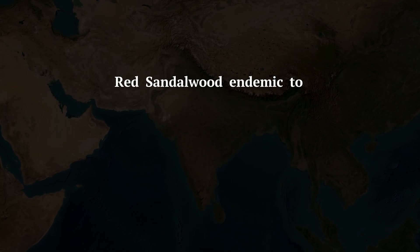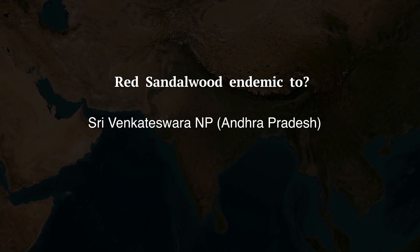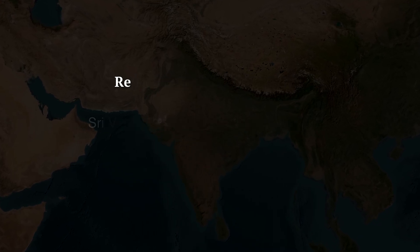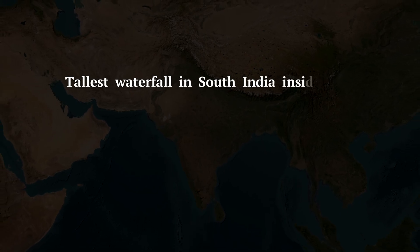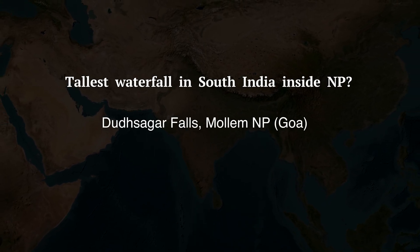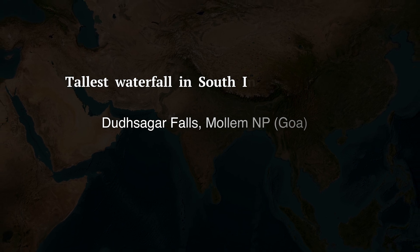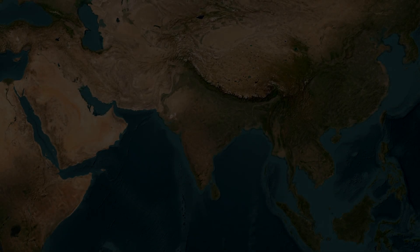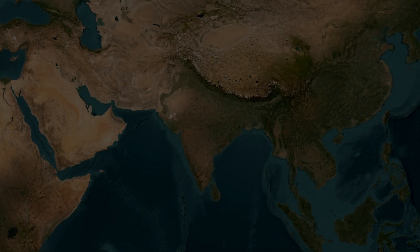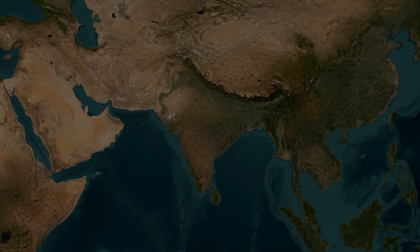Q5: Red sandalwood is endemic to which national park? — Sri Venkateswara National Park in Andhra Pradesh. Q6: Which is the tallest waterfall in south India inside a national park? — Dudhsagar Falls, within Mollem National Park in Goa. That's it for south Indian national parks. In the next video, we'll start studying about central India. Thank you!